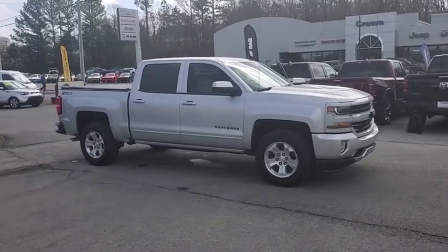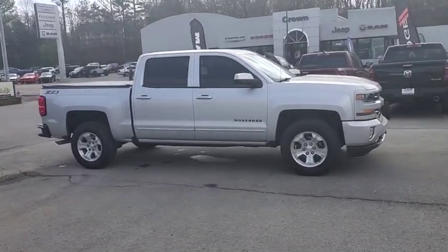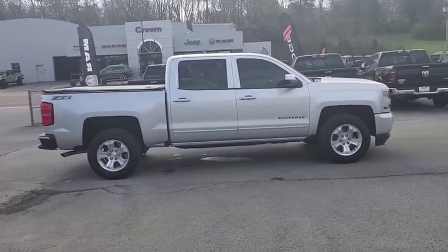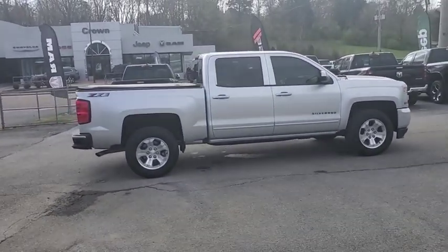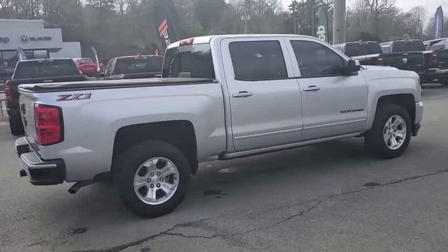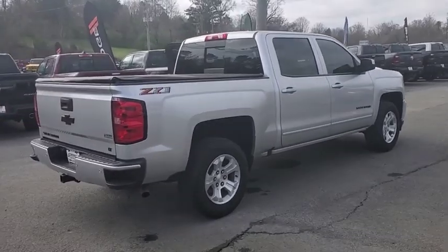Stop by and take a look at the 2018 Chevrolet Silverado 1500 Crew Cab. Thanks to its rigid frame and advanced construction techniques, the Chevrolet Silverado 1500 Crew Cab offers a markedly better ride and handling combination than many of its competitors.